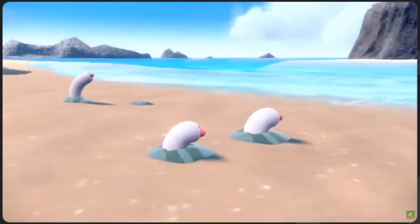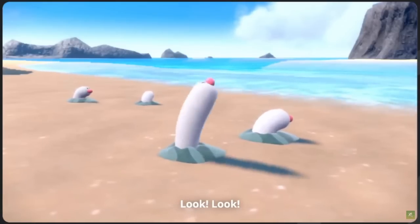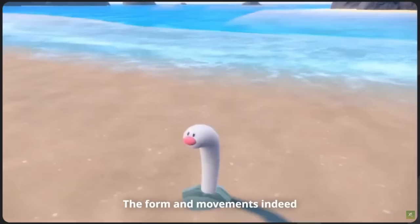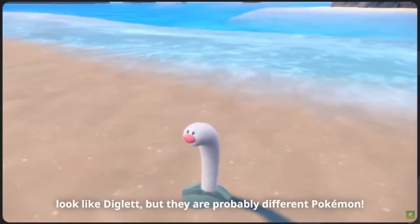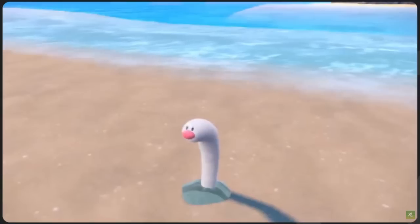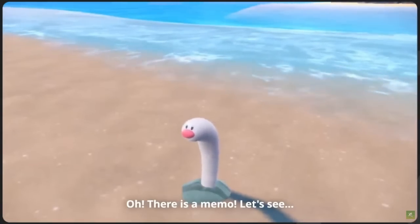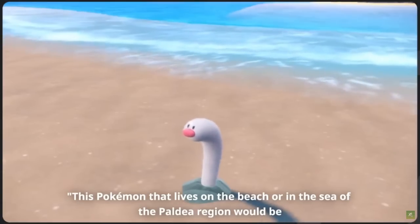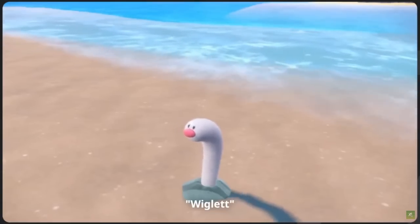Now I'm kind of starting to believe that theory, especially with this new form and the way they stick further out of the ground than their regular counterpart. The form and movements indeed look like Diglett, but they're probably a different Pokemon. A memo says this Pokemon that lives on the beach or in the Sea of the Paldea region would be called Wigglet.